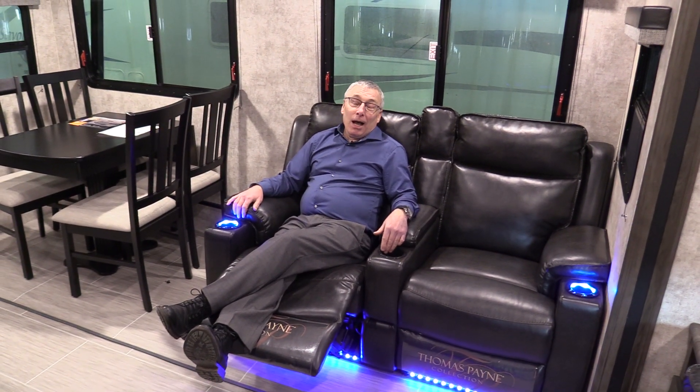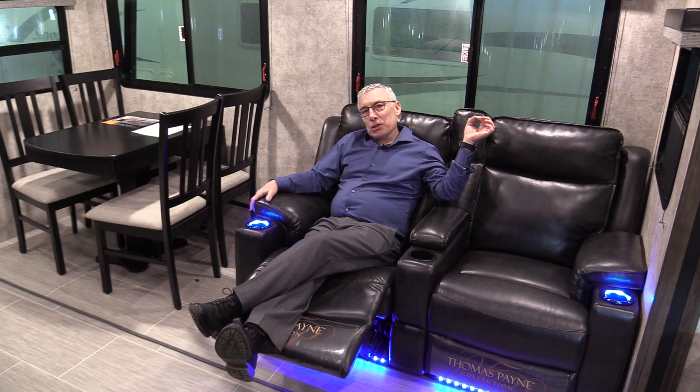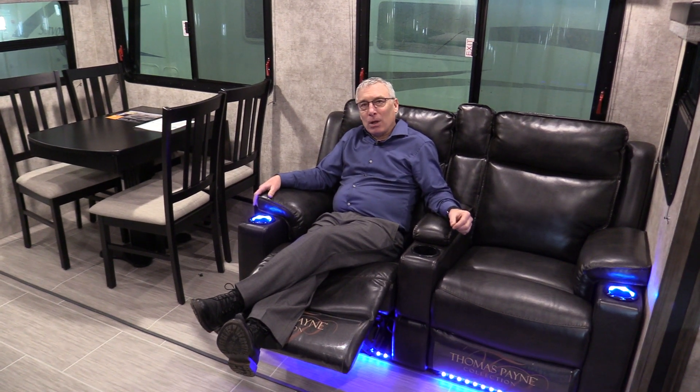If you want to see this gorgeous fifth wheel — great for a half ton, remember only 7,800 pounds, 1,300 pounds on the hitch, and three slide-outs — it's at Lardner's Trailer Sales. It's an Open Range 2910 RL fifth wheel. Lardner's is online at Lardners.com and located in Saskatoon on Idlewild Drive North.